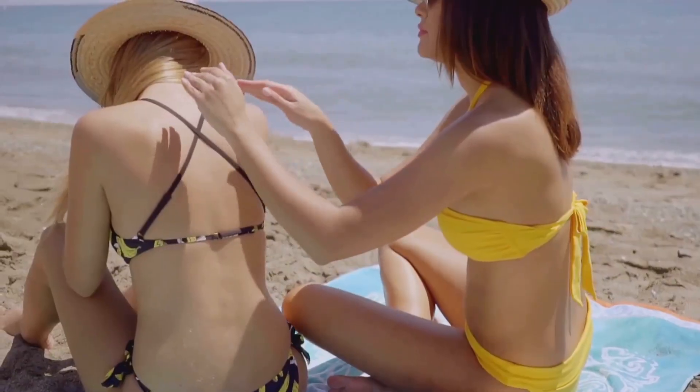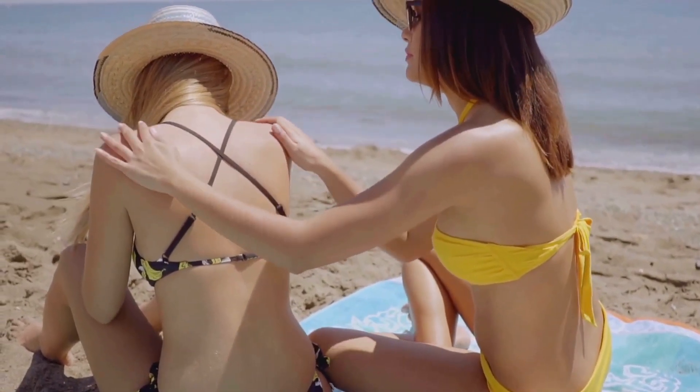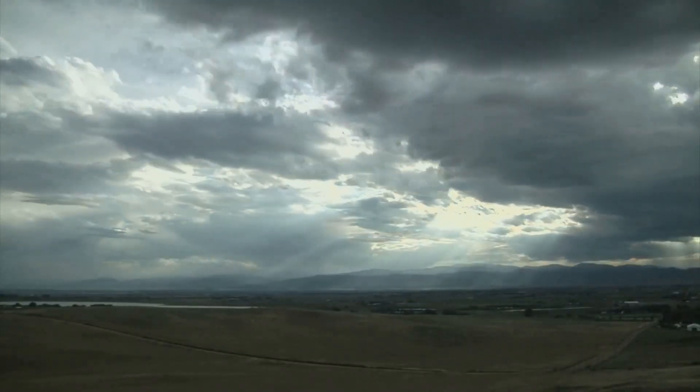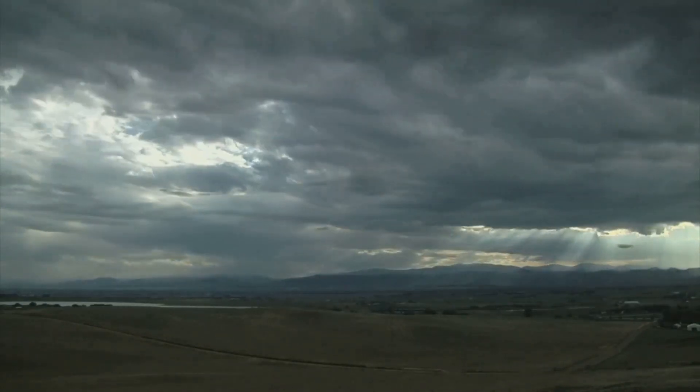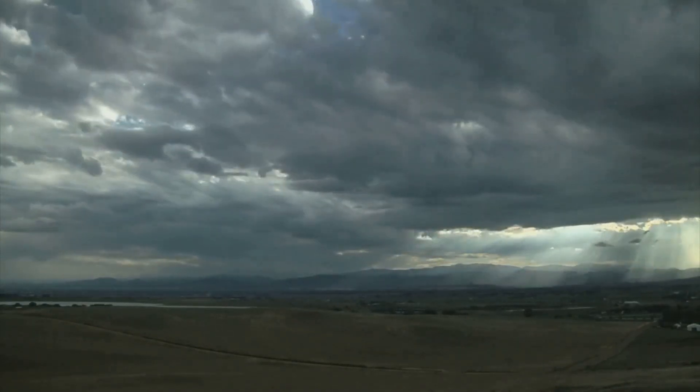This is where sunscreen steps in to save the day. It acts like a shield, blocking harmful ultraviolet rays from penetrating your skin. It's not just for beach or pool days, but a daily essential. Even on cloudy days, up to 80% of the sun's harmful UV rays can penetrate your skin. So, make sure to protect your skin from the sun to maintain its youthfulness — it's an easy step to take for a lifetime of radiant skin.